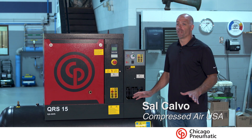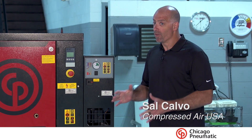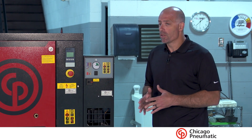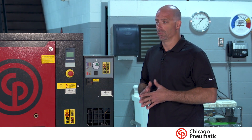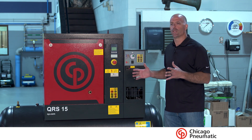Hey guys, we're going to talk today about the word redundancy — having a backup, having a complete backup. It's a little bit of a sticking point for a lot of people because they're making an investment in a compressor. When you make an investment in a compressor, you hope that thing is going to last you a long time and really not let you down at all.